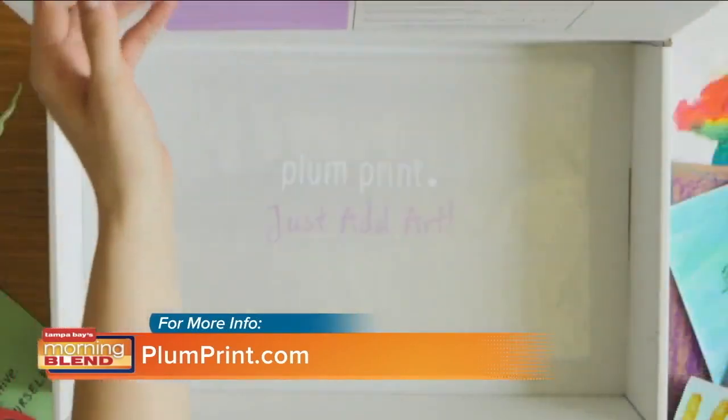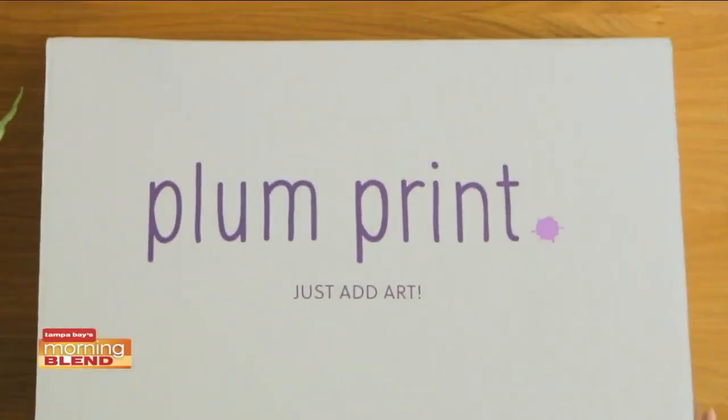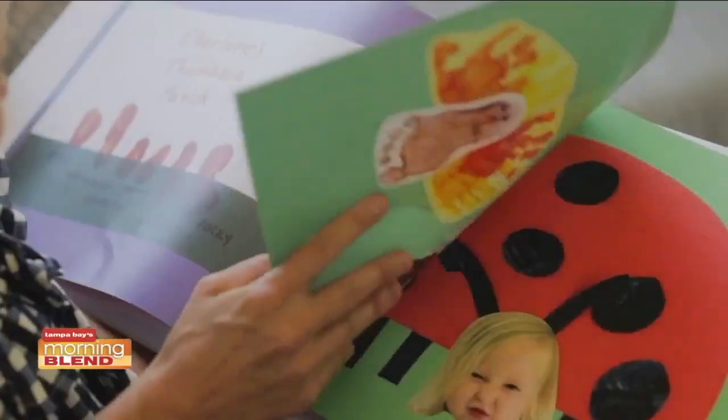Parents all over are dealing with this issue, so Plum Print to the rescue. You simply get a box in the mail, put your children's artwork inside, send it in, and you get this amazing coffee table book at your doorstep a few weeks later. I am digging this — so you literally send it in, which means you don't have to store it.